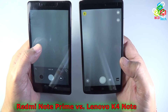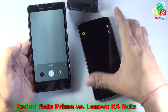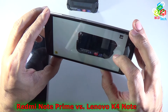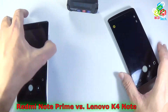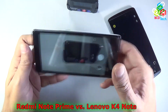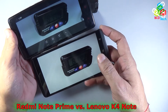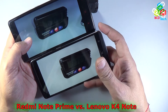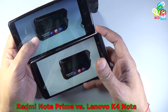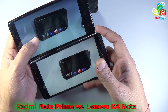Now let's compare camera performance. Both phones are picking up some noise from the LED bulbs. The dual-tone flash on the Lenovo Vibe K4 Note works perfectly with no issues. Comparing the pictures, the image from the Lenovo Vibe K4 Note appears slightly warmer or over-toned, while the Redmi Note Prime produces a cooler-looking image. In terms of camera quality, the Lenovo K4 Note wins this category.